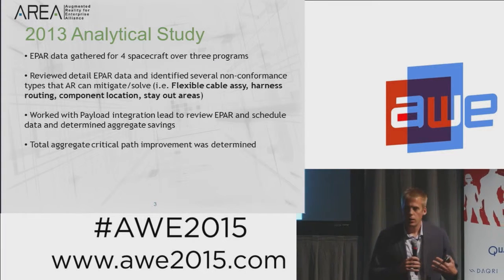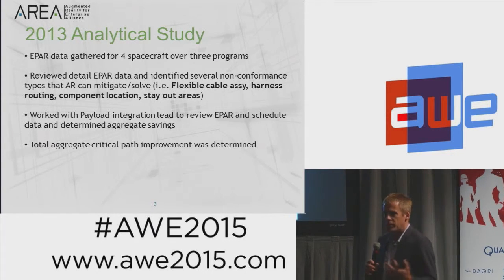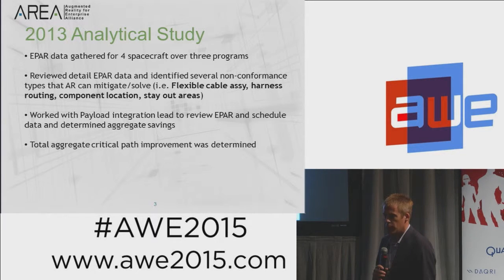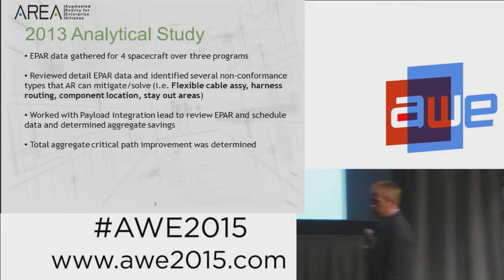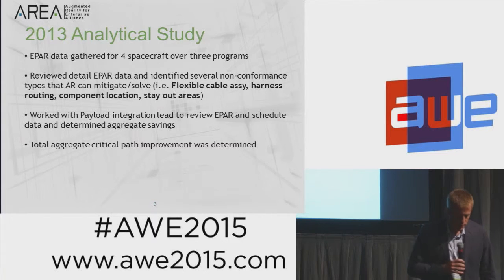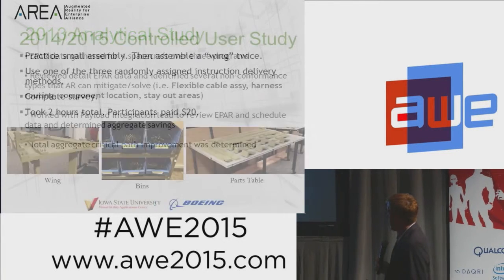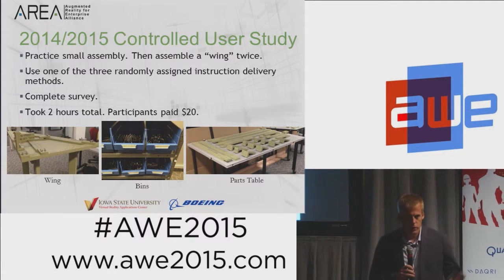We looked at areas like flexible cable assemblies, harness routing, component locations, and stay-out zones — areas where an appropriate AR system with a good user interface could have helped. We then looked at how those ePARs affected the critical path of satellite production and tried to reduce that to a number of days saved on the schedule. I'm unfortunately not able to share the specific number today, but it's not out of line with other studies of this nature.